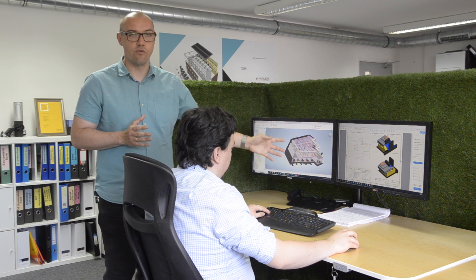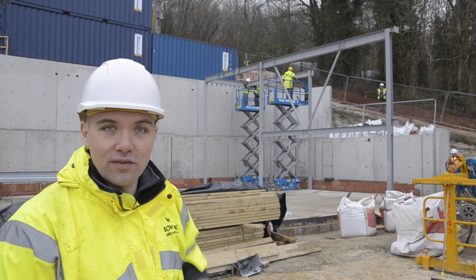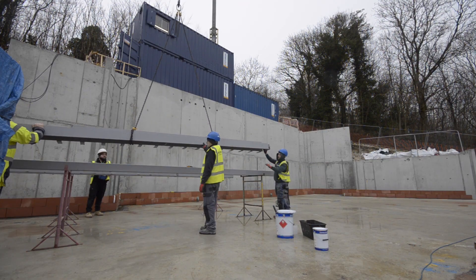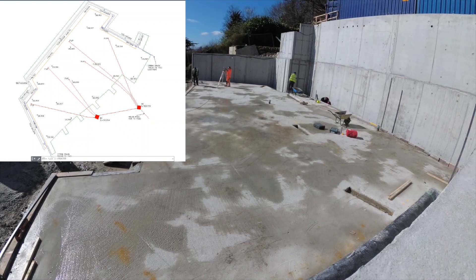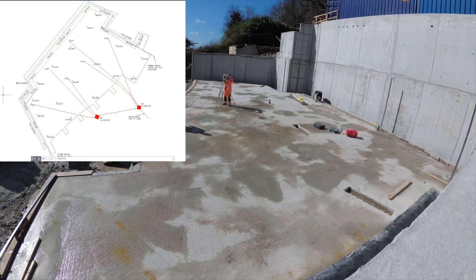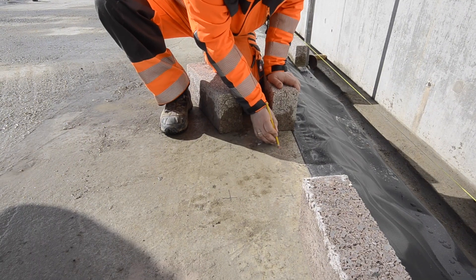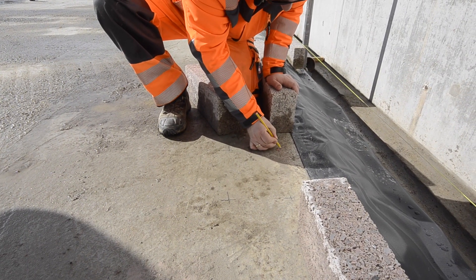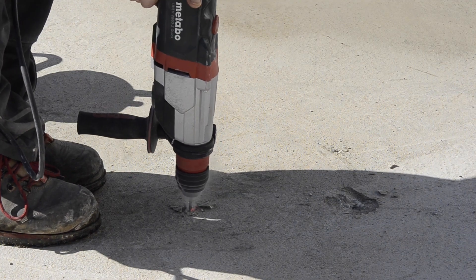Next we're going to show you how we move from the 3D environment onto the construction site. You can see behind us we're working very hard on building the steel frame. Prior to that, our setting-out engineer loaded our model into their total station to laser mark the positions of the steel frame anchors, which we then pre-drilled on site before the steel frame arrived.